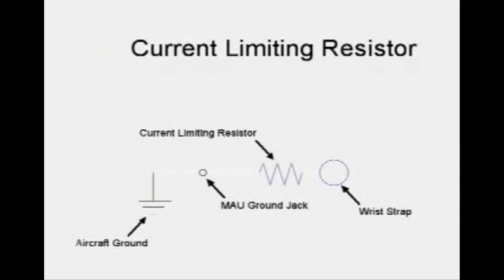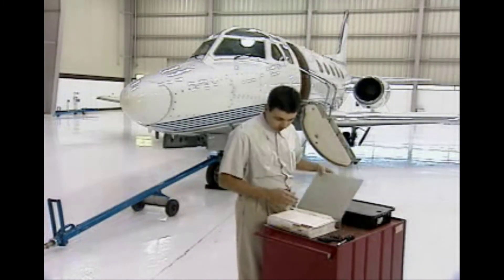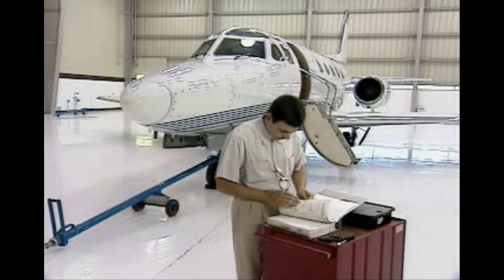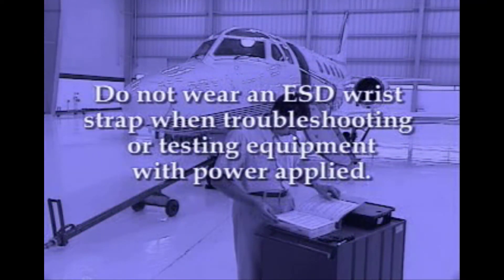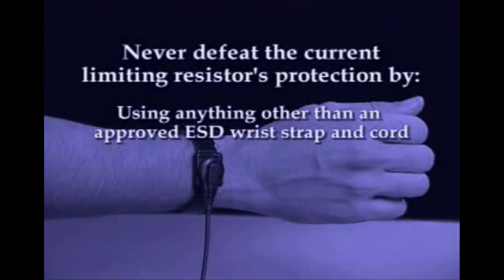The wrist strap assembly is not simply a wire cord assembly connected directly to ground. The strap contains a current limiting resistor designed to protect you from electrical shock. Your choice of ESD wrist strap must have a current limiting resistor molded into the cord or the cuff. A one megaohm resistor is common in wrist straps. Before you use a wrist strap, make sure that the aircraft is properly grounded according to the manufacturer's recommended procedures and that power is off. Do not wear an ESD wrist strap when troubleshooting or testing equipment with power applied.